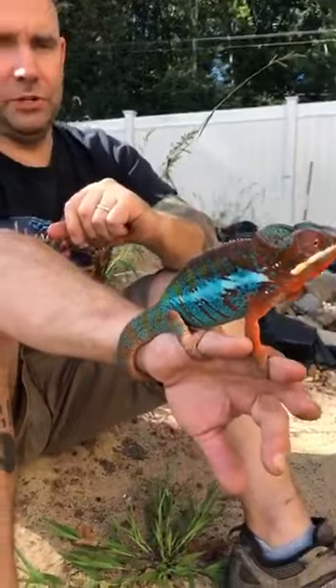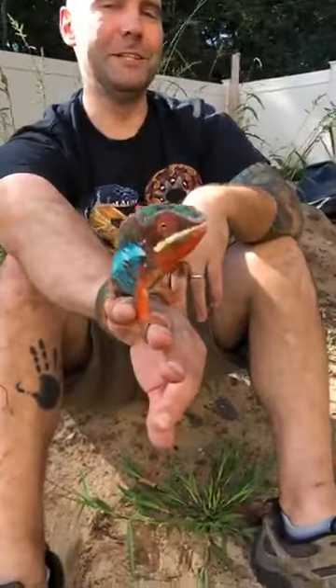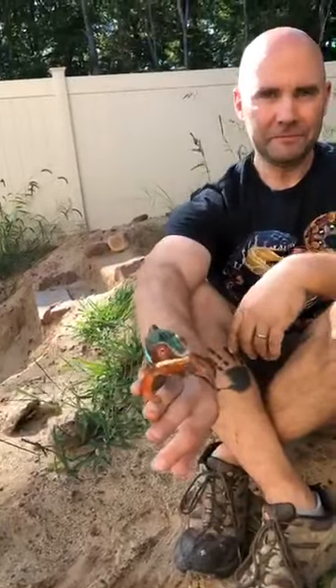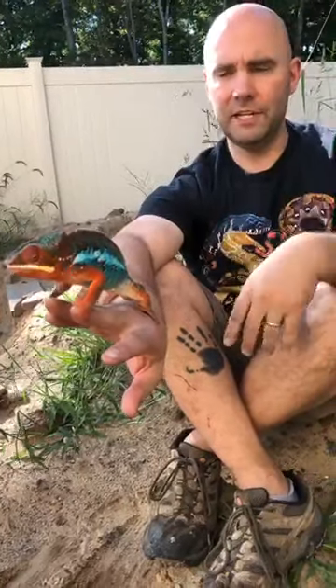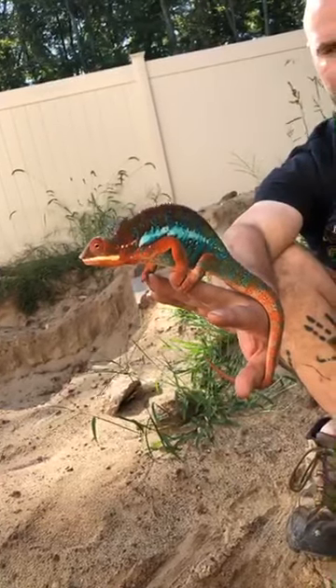Does anybody have any chameleon questions? I'll answer all chameleon questions — or if anybody has any Culture Club questions about Boy George, I'll try to answer those too. We have 17 watching now. Panther chameleons are one of the largest species of chameleons. Boy George is a male, so he'll top out around 17 to 18 inches including his tail. Females only get about half that size.